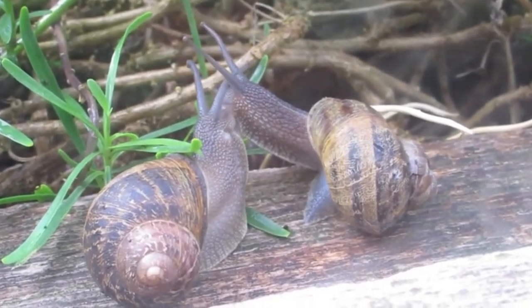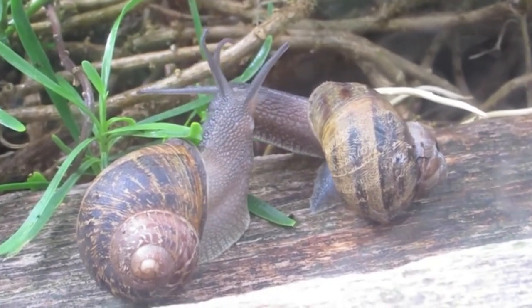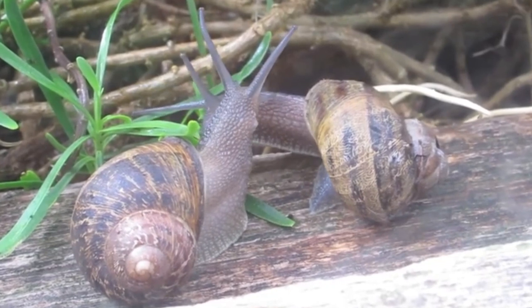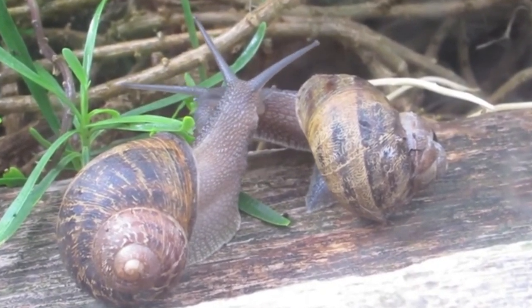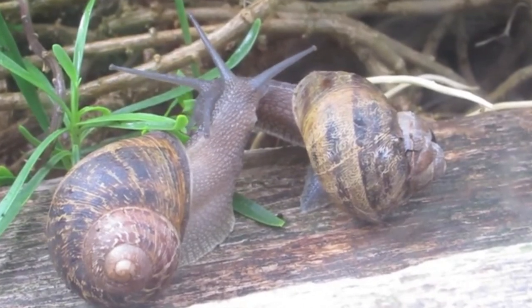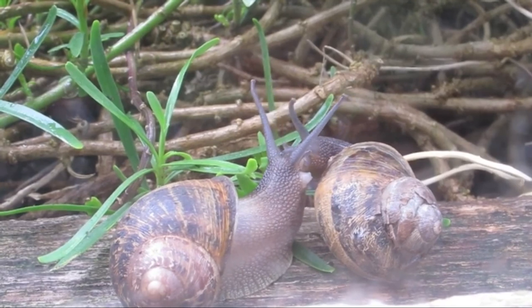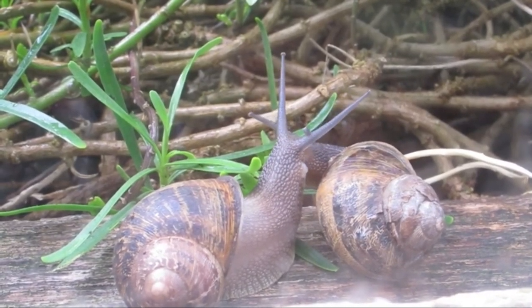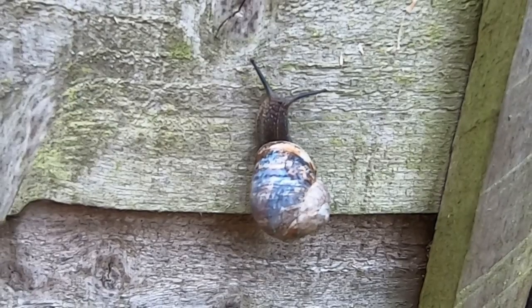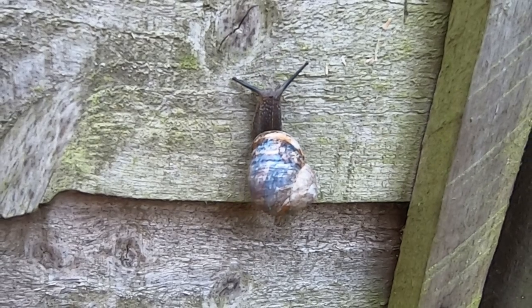Garden snails are hermaphrodites, in that they have both male and female reproductive organs. They become sexually mature at around 2 years of age and will try to mate with other snails if they come across them. You can see the snail on the left's reproductive organ retracting, and after mating both snails will be fertilised. However, they don't always need to mate to produce eggs — they can fertilise themselves.